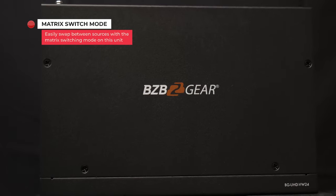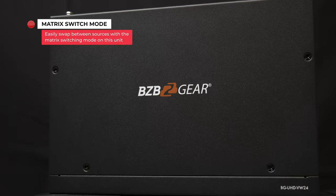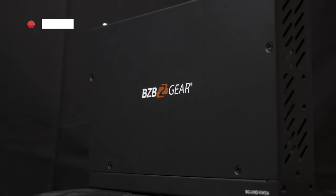This processor is also a flexible platform, enabling operators to switch between sources for each display in matrix switch mode. We also offer a very similar model in the BG UHD VW29 for 3x3 video walls if you need a slightly larger video wall processor.